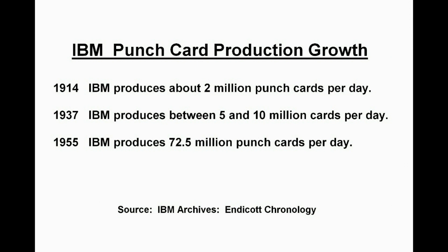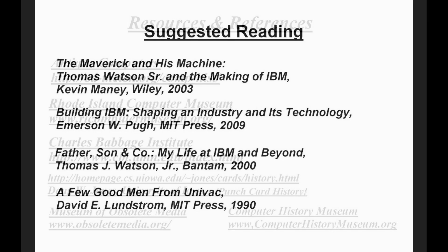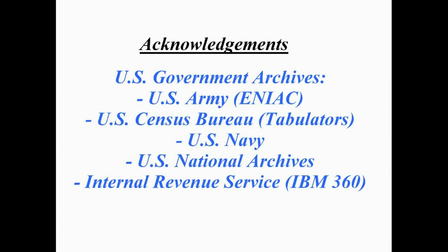For more information, please see the following resources. We would also like to thank the following for their support in making this presentation possible.